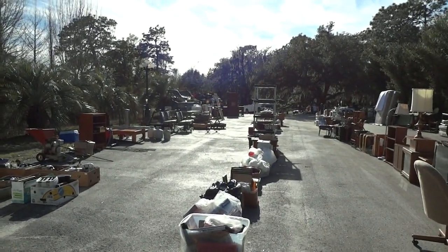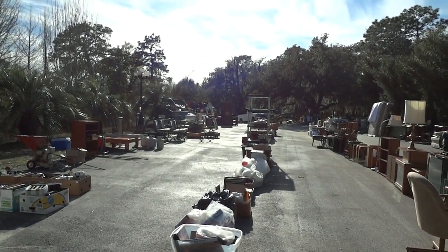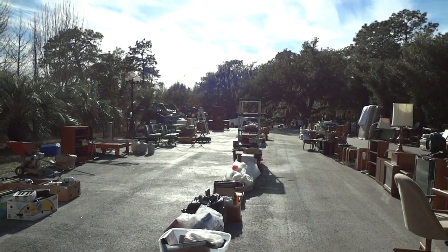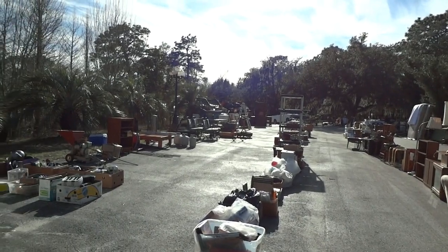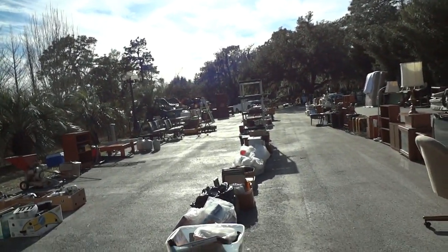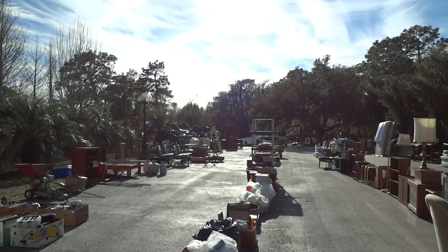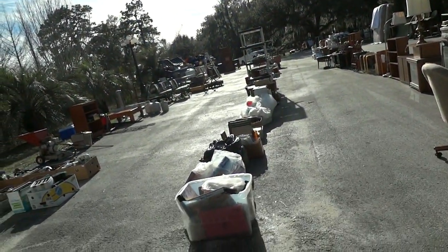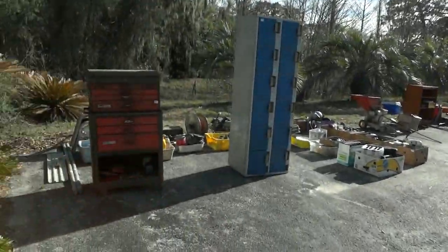Hello auction fans, Dean Swickard reporting to you live from Dudley's Auction, Citrus County's largest and best full-service auction house located three miles south of Everest on beautiful Highway 41. Here we go with a quick preview of our Tuesday morning sale for February 6th. We do start at 8 a.m. Preview starts at 7:30.